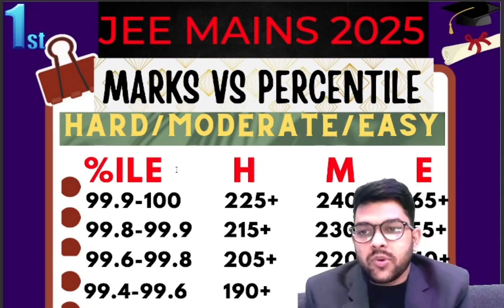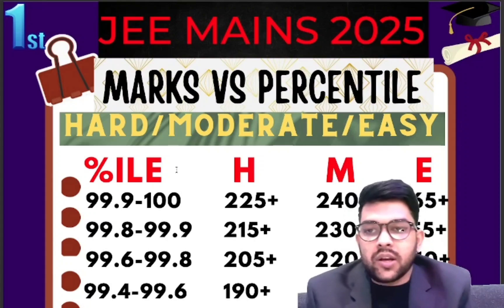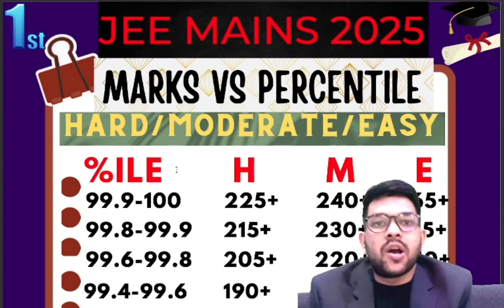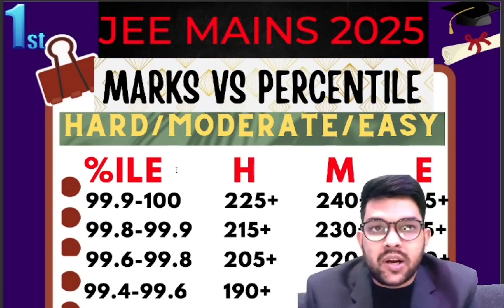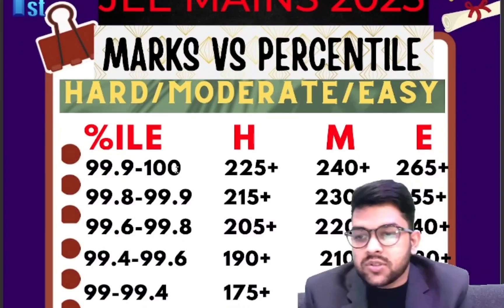Please try to watch the video to the end where you will get the marks versus percentile as well as category-wise cutoff. Soon I will provide more videos regarding the expected cutoff for JEE — that is minimum marks in first attempt, second attempt, for PWD and other categories — because this channel provides information regarding all categories separately. So please subscribe the channel.